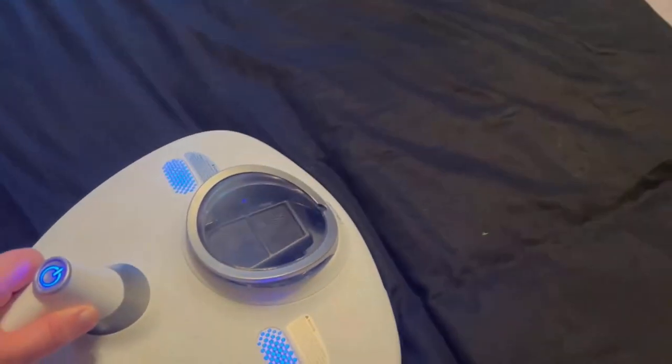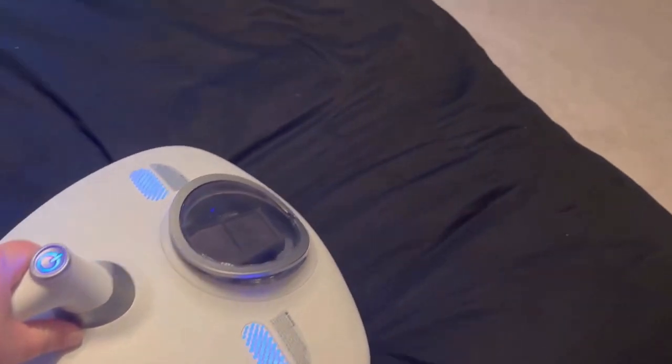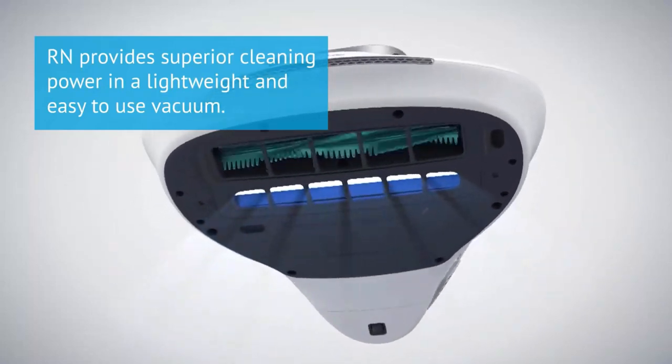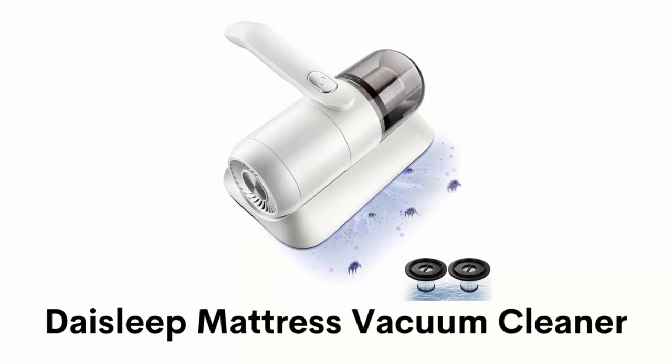It has an air redirect system which allows strong suction without trapping, and the pulsating brush removes pet hair and other debris from fabrics. Its design provides super cleaning power in a lightweight and easy-to-use vacuum.